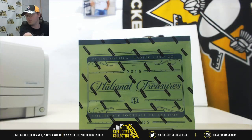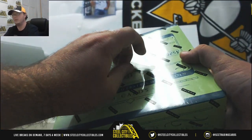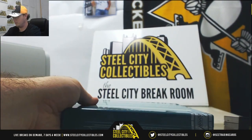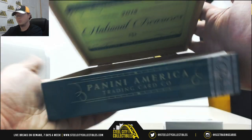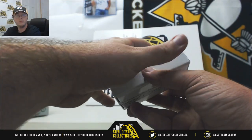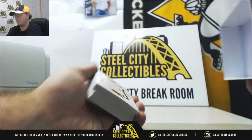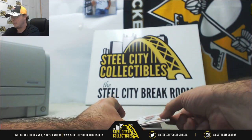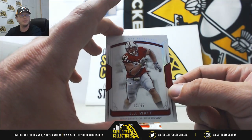We'll bring you back over to the cards here. Good luck, everybody. I'm going to start off with the J.J. Watt base, number 2 of 49. Number 2 goes to Kyle.